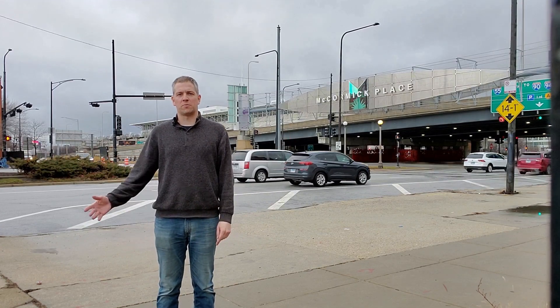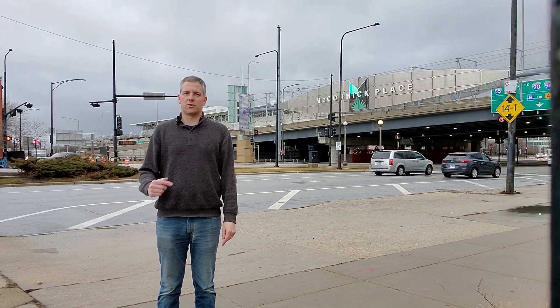I'm here at McCormick Place in downtown Chicago. Welcome to the Mind of Matter YouTube channel. Let's go inside and check out some cars.